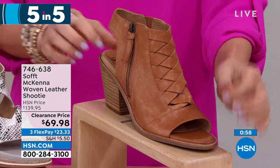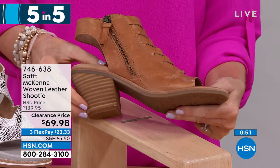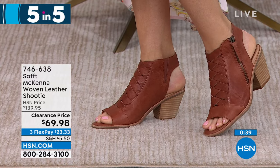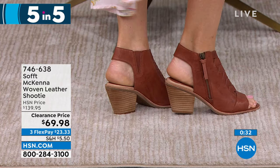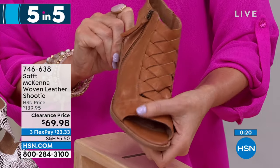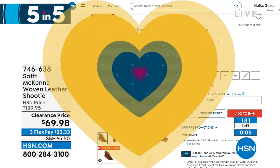Our final five and five — this is called the McKenna. Look at that pretty woven leather. A beautiful high-end look — a $140 shoe at $69.98. It's got a zip side that goes all the way up to your ankle. A great boho chic look in three colors: cognac, luggage, and smoke on HSN.com — a shimmery suede leather. Three-inch block heel, half sizes available 6 through 11. Item number 746638 — $23.33 per flex pay.